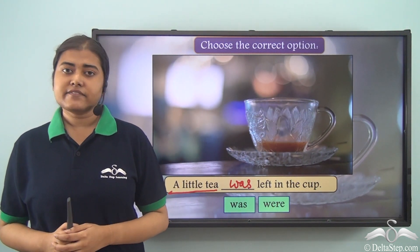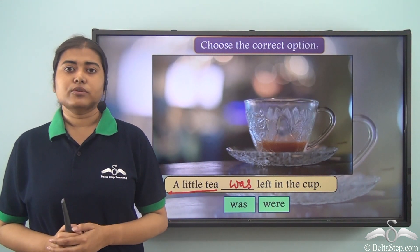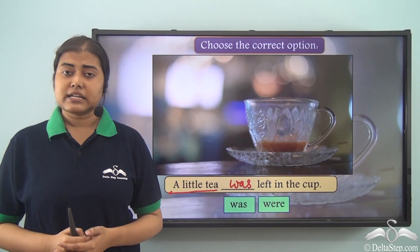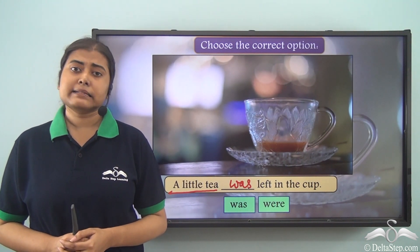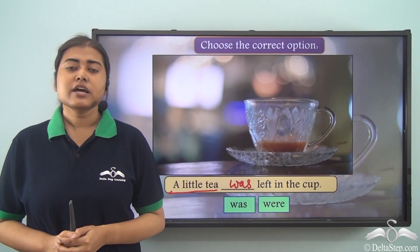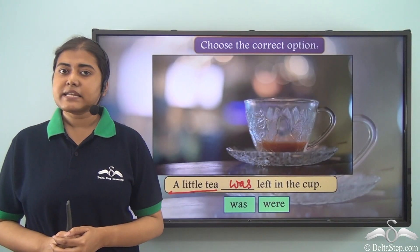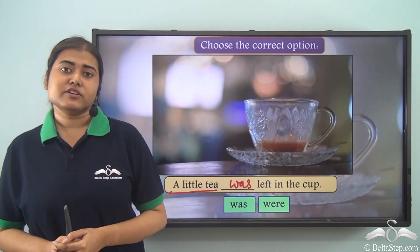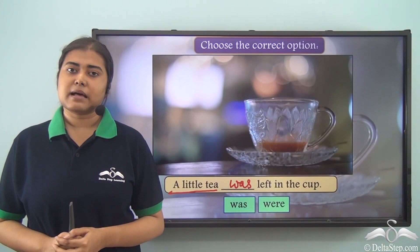So the correct answer is 'A little tea was left in the cup.' Today we learned that collective nouns are always followed by singular verbs, and uncountable nouns are also followed by singular verbs. Even if we use quantifiers like 'little,' 'some,' or any other words denoting quantity, an uncountable noun will still take a singular verb. Practice with collective nouns and uncountable nouns to master subject-verb agreement.